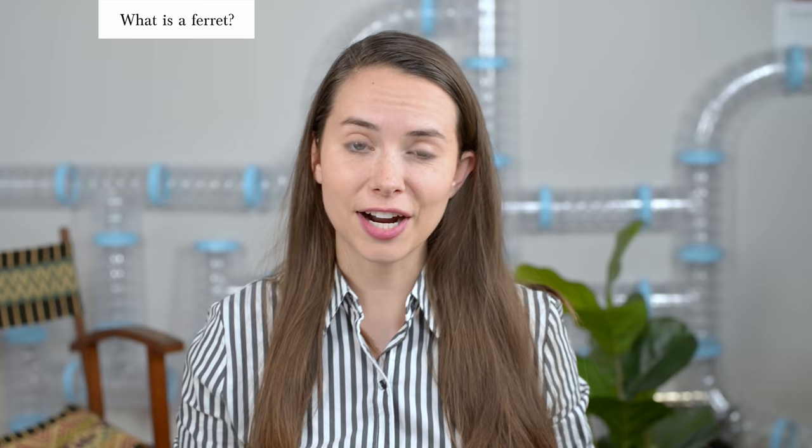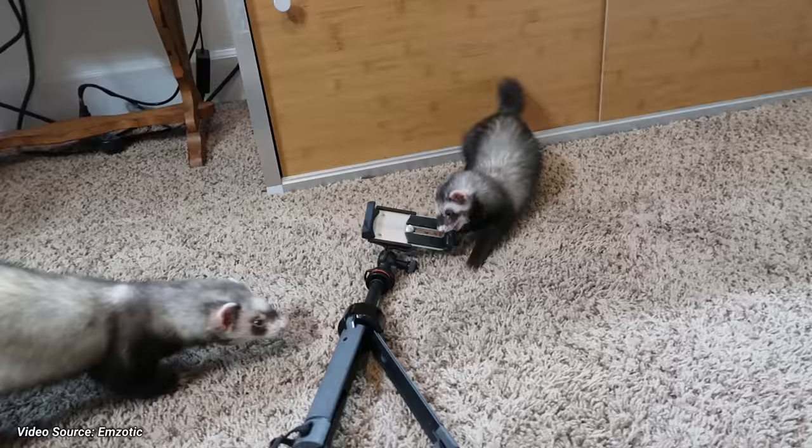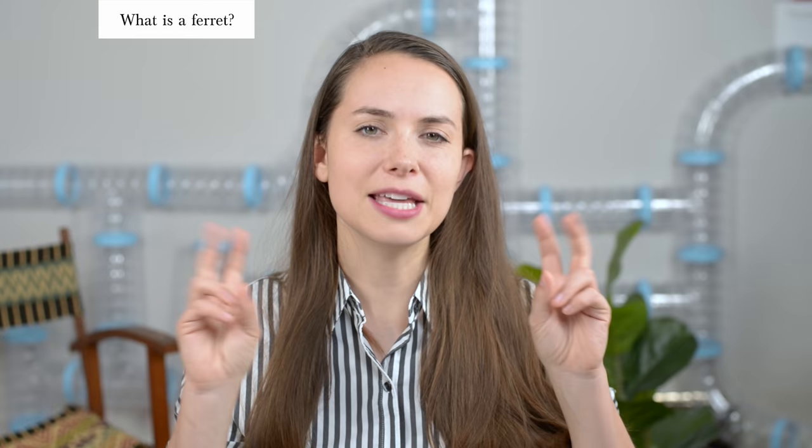The English word ferret is derived from the Latin word for thief, or furonym. It's worth mentioning that ferrets are notorious for stealing items around your house — think phones, phone chargers, wallets, keys, that kind of thing. So this name is actually quite fitting to their nature. The full scientific name for a ferret is Mustela putorius furo. In Latin, this translates to mouse-killing stinky thief. It's harsh, but accurate — and a little later in this video, you will come to understand the mouse-killing part of it.